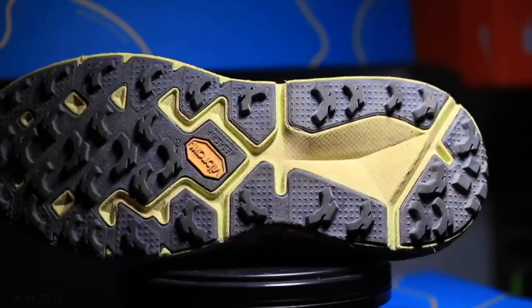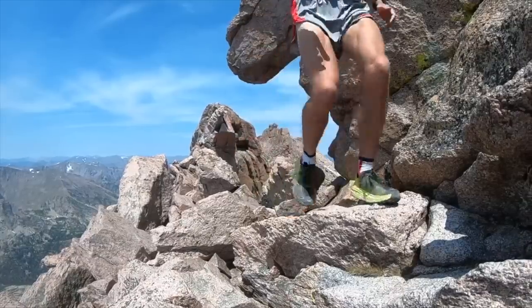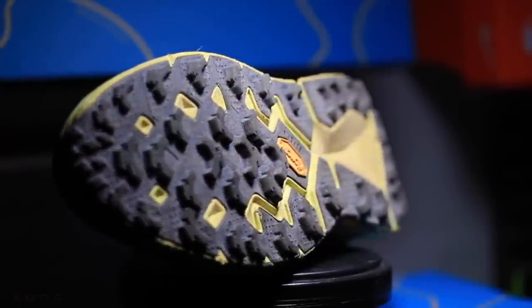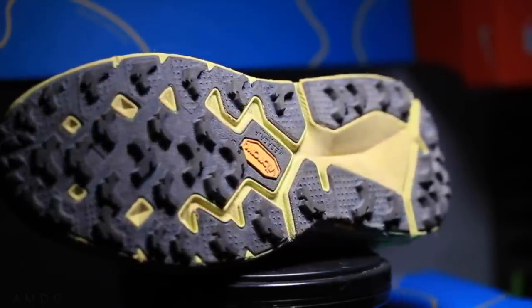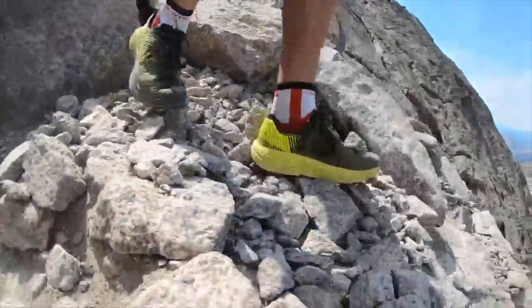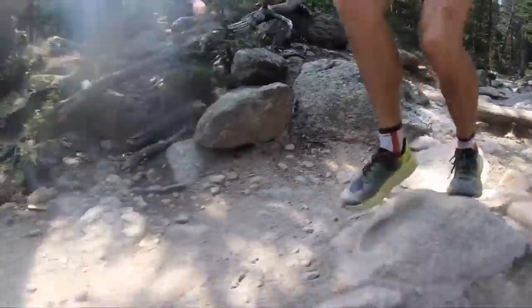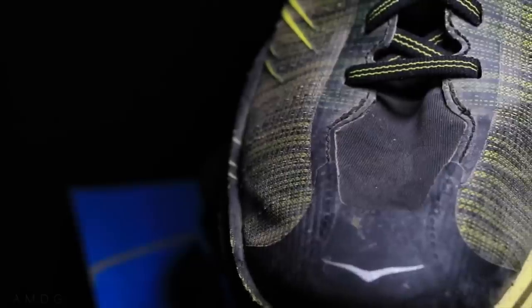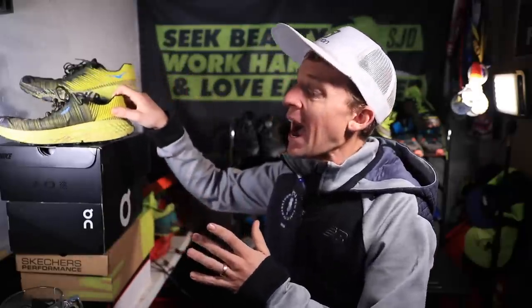I've been putting this shoe through the paces over the last month through a lot of miles getting ready for the Houston Marathon, because it's gripping really well in snowy conditions. It also did very well up in the trails here in Colorado. After about 130 miles, the upper is pretty durable — I'm not seeing too much wear and tear — and the outsole is holding up pretty well, not perfect but holding up well.